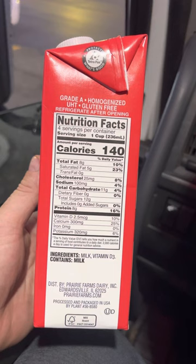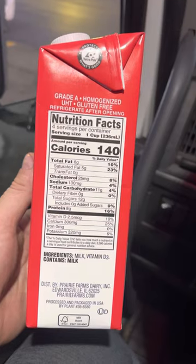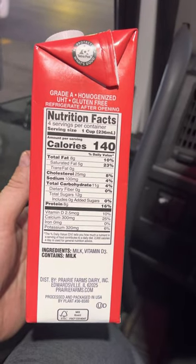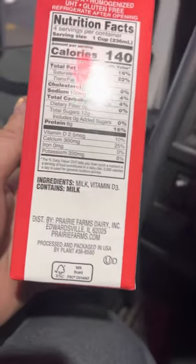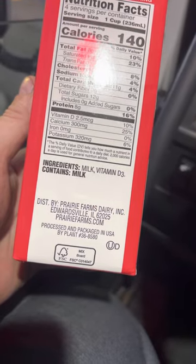Dietary fiber zero, total sugars 12, added sugars zero, protein eight grams. It was packaged in the U.S. by this company in Edwardsville, Illinois.